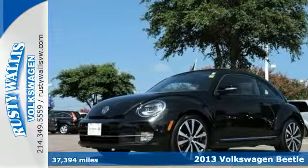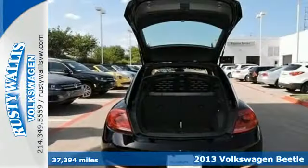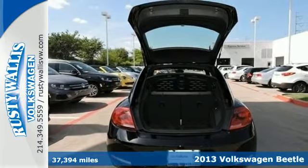It's a 2013 Volkswagen Beetle. With more muscles instead of curves, it promises a sporty drive.